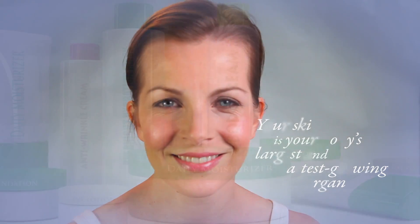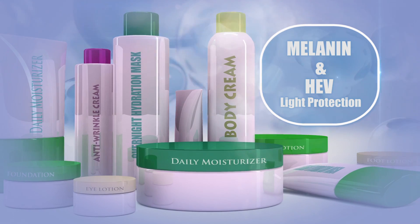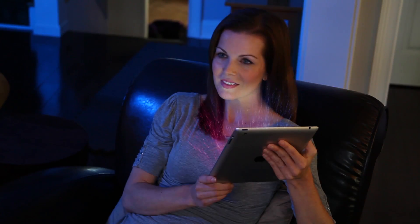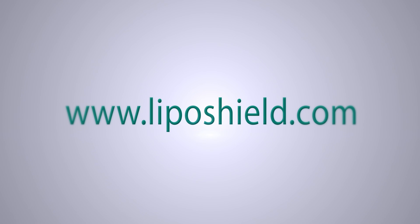Your skin is your body's largest and fastest growing organ. Take care of it. Look for products that have melanin in the ingredient list and an HEV light protection claim on the label. For more information about LipoShield, HEV light, and for a list of products that can help you protect your skin, go to www.LipoShield.com.